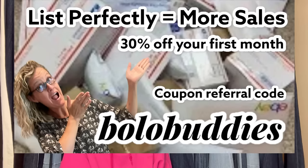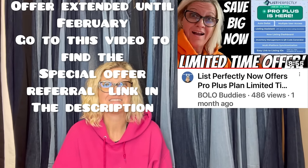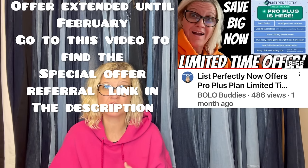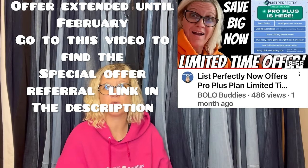Those two platforms are my other platforms — I start my items on eBay, then cross-post to Poshmark and Mercari. I use List Perfectly. There's a video down below showing how to use the catalog and cross-post. The new Pro Plus plan is out for List Perfectly — lots of great new features. Get 30% off your first month with coupon code BOLOBUDDIES. See if it's a good fit for you and then use that referral code. And yes — post your plush on Mercari and Poshmark.